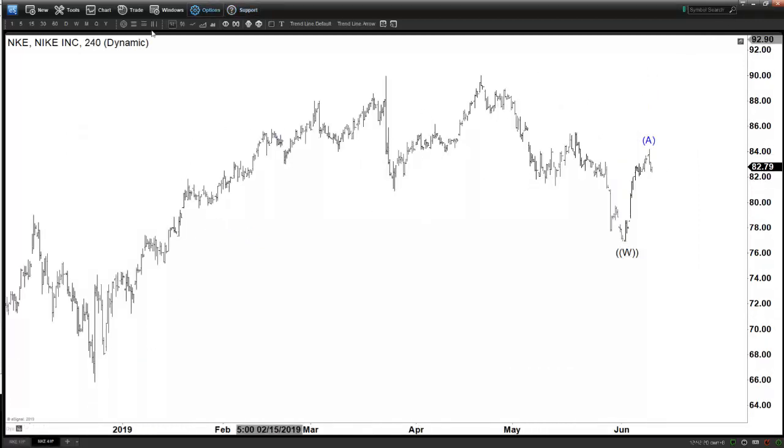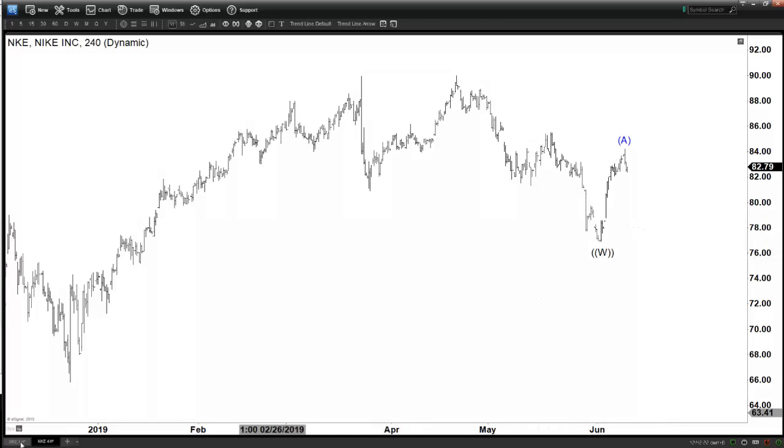If you look at the larger degree on the four-hour chart, you can see this is W here. We are calling this cycle ended with A. So now we're looking for some sort of a three-wave correction, ABC. And then after that, since this one is impulsive, we have the potential to do another leg to the upside.